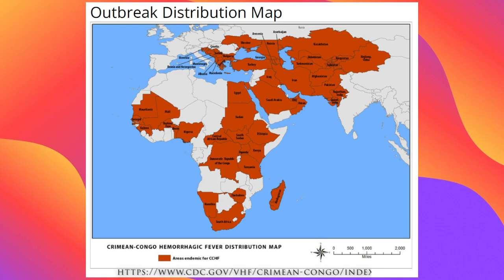CCHF, caused by a tick-borne virus, was originally identified in the Crimean Peninsula in the mid-1940s and was later found in the Congo area. Today, it can be found throughout Africa, Asia, and East Europe. Its symptoms include fever, muscle pains, and bleeding, and can lead to liver failure with an alarmingly high mortality rate.